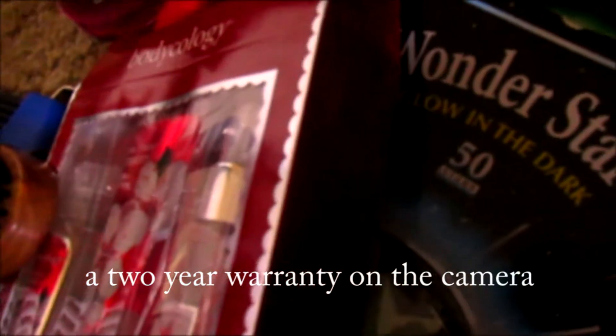As you can tell — oh no, no, no — I didn't scratch my camera. This has a two-year warranty, so I'm happy.